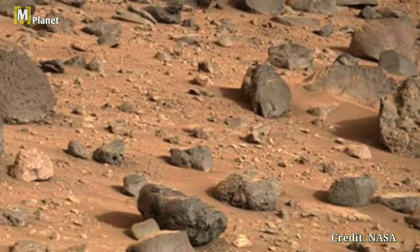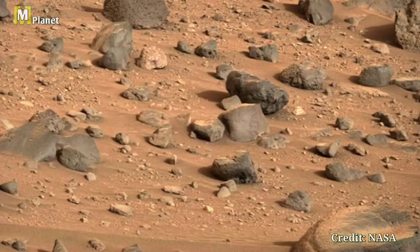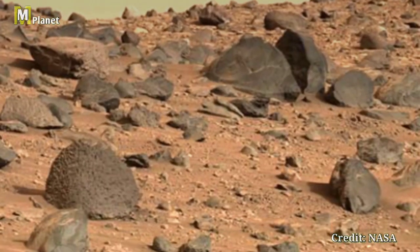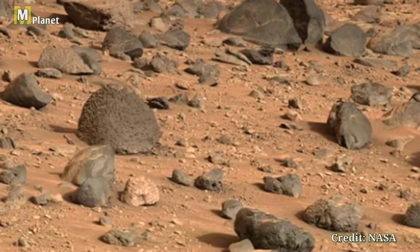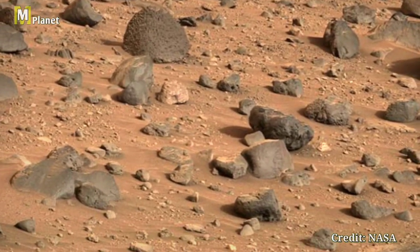These ancient structures tell a story of Mars' geological history, shaped by wind and possibly water millions of years ago. Every picture from Curiosity offers a glimpse into the mysterious world of Mars, sparking our imagination and curiosity about the universe.